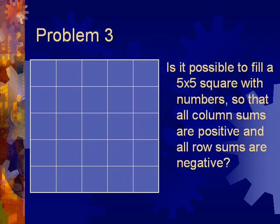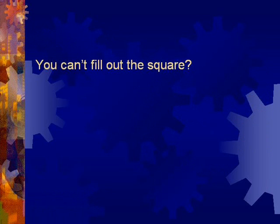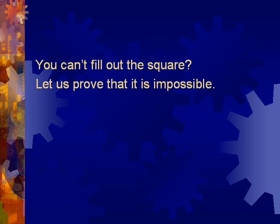Problem 3. Is it possible to fill a 5 by 5 square with numbers so that all column sums are positive and all row sums are negative? Is it difficult? You can't fill out the square? Let's prove that it is impossible.